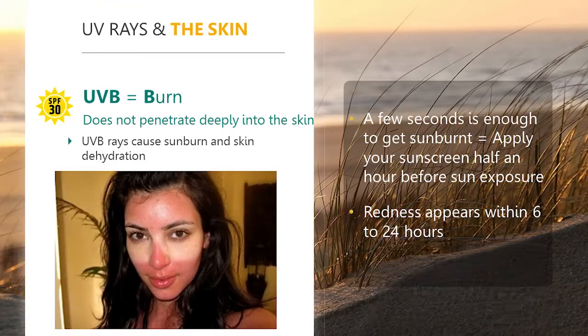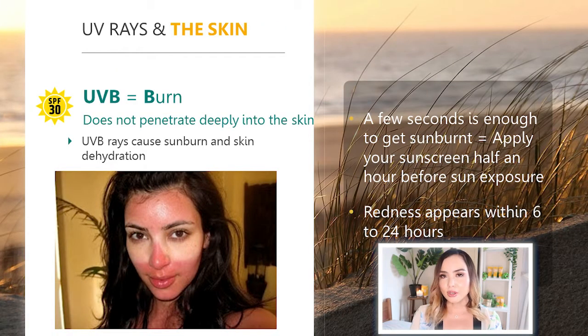So it's really important to protect our skin not just from sun tanning and burning from UVB rays, but also from the very damaging effects of UVA rays. To recap: UVB rays do not penetrate deeply into the skin but do cause sun tanning, sunburn, and dehydration. It only takes a few seconds to get sunburnt, but most often you are not going to notice that you have gotten darker until hours later.